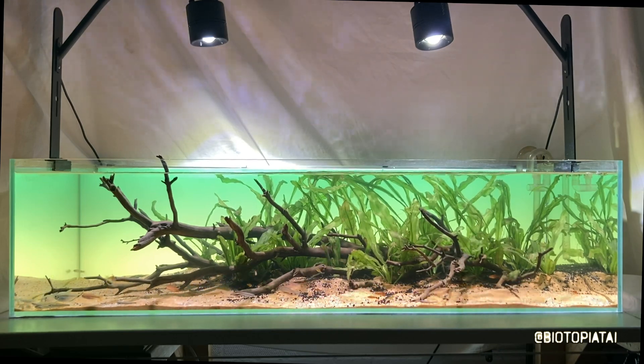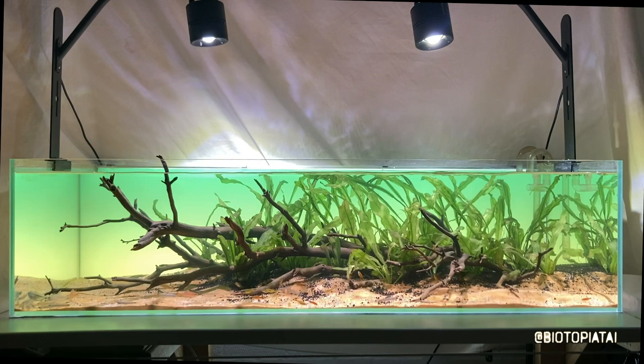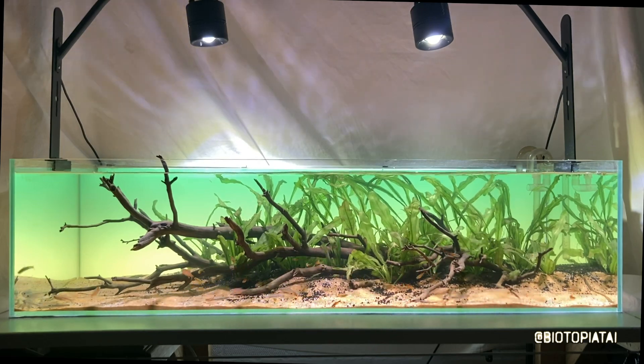So I hope this display has inspired you guys, and thank you for letting me share it with you. Take care.